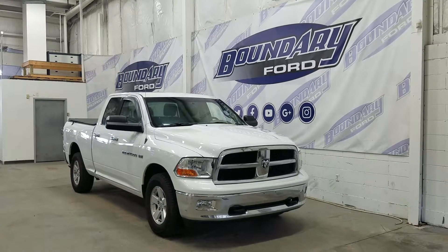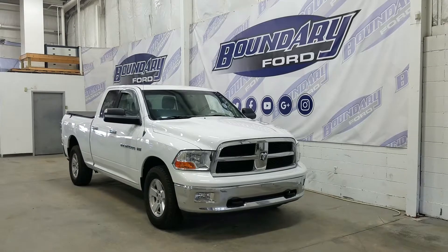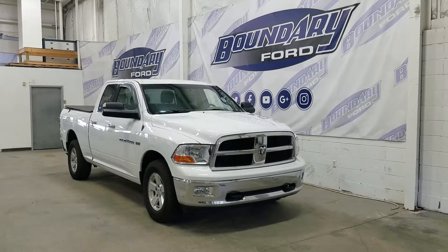At the front we have our halogen high and low beam headlamps as well as our daytime running lights, fog lamps, and two tow hooks.